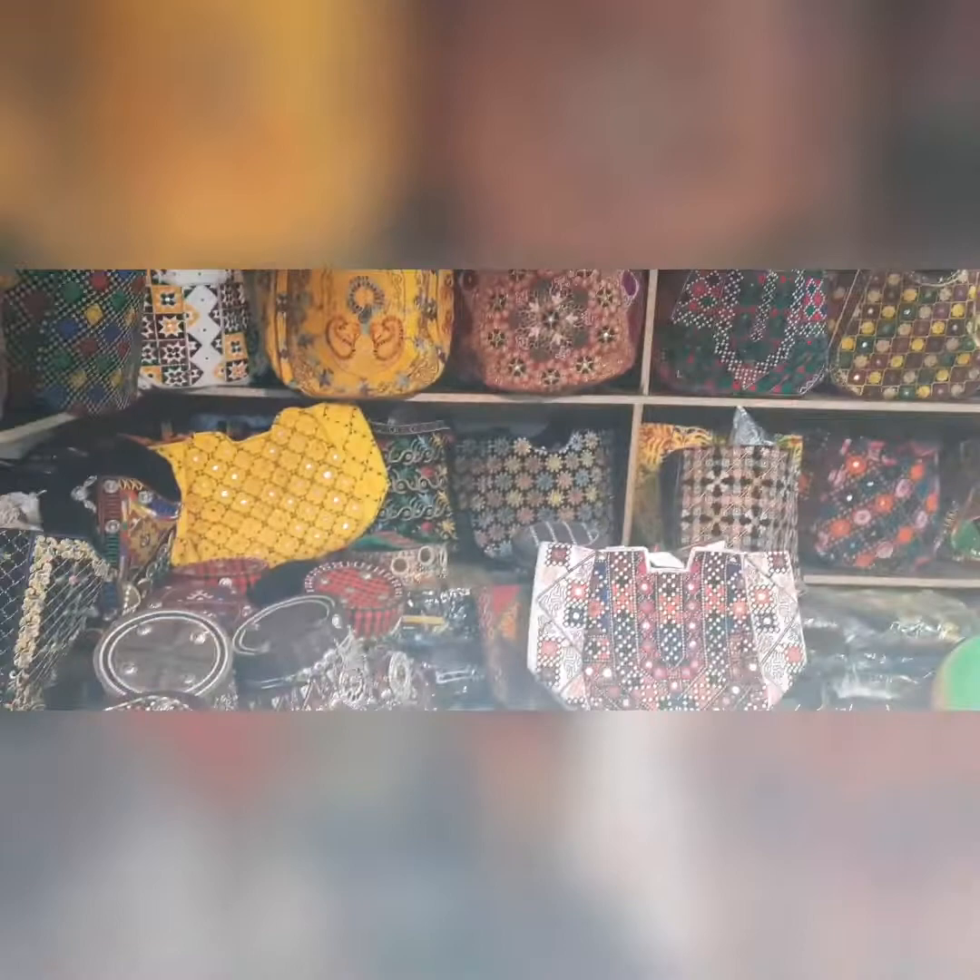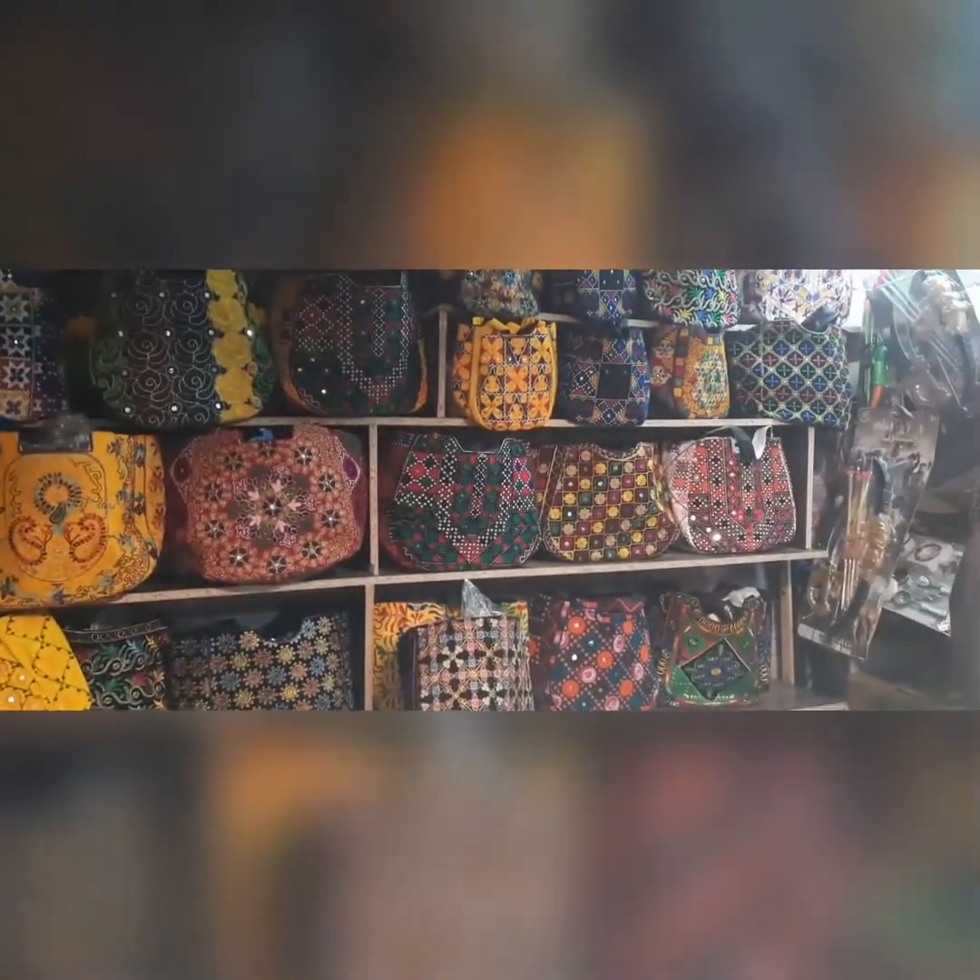Here near the White Palace we have some small markets which contain traditional stuff. These were some handicrafted purses. This is the White Palace — it was made in the 1360s, but the king lived here until the 1940s and then died.